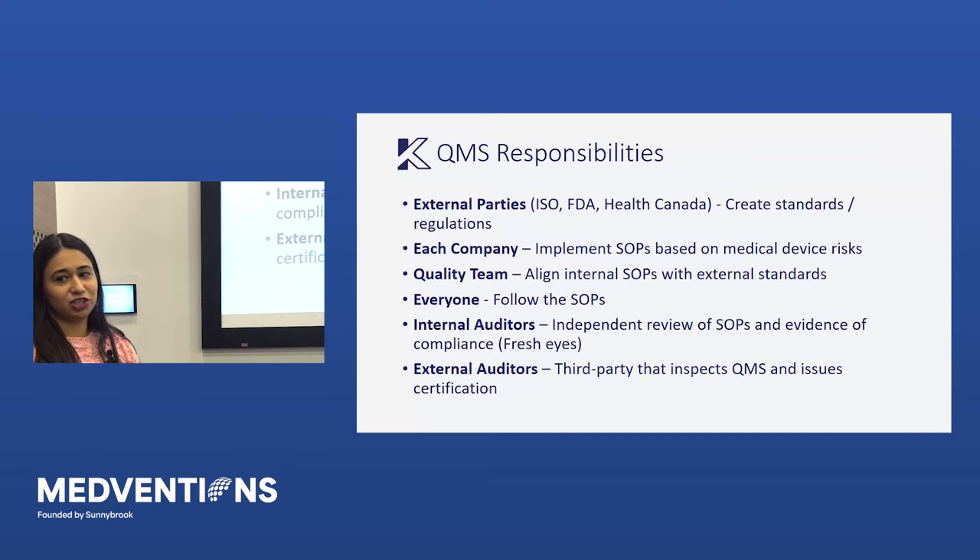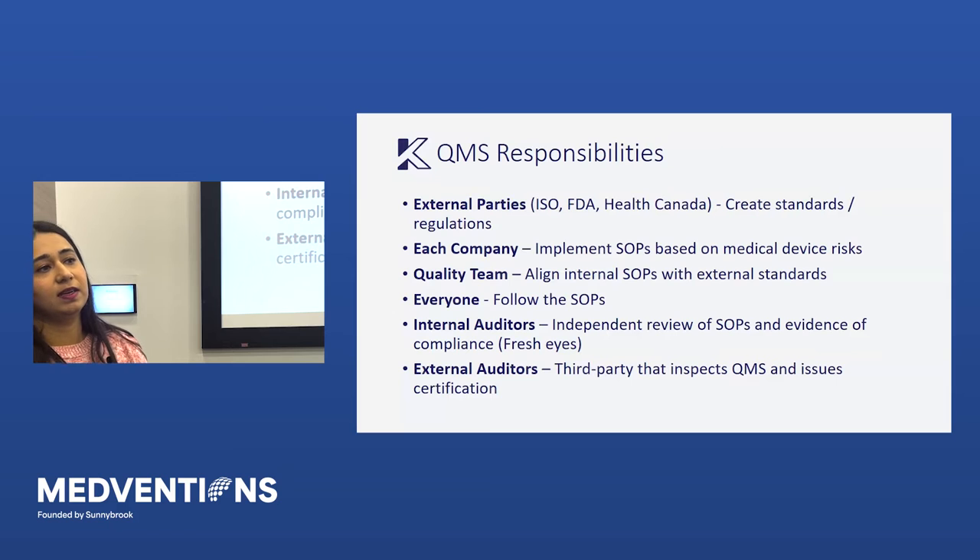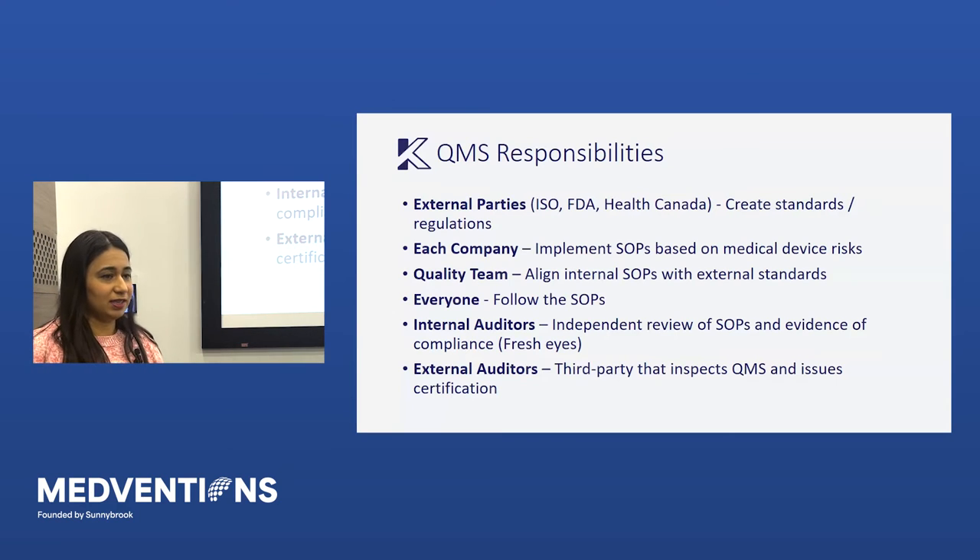So who's responsible for QMS? It's not just quality — there are a lot of people and priorities involved. First, you have the people who come up with your standards: ISO 13485, the ISO body, the FDA, Health Canada — all of them are involved. Then each company, because these standards cover such a wide range, is responsible for implementing them based on their medical devices and product risks. The quality team has a heavy hand in this and is responsible for aligning internal processes and SOPs to those external standards. But everybody in the company is really responsible for making sure you follow the SOPs. If you want to run your company efficiently with standard processes, then everybody needs to be following those standard processes as well.